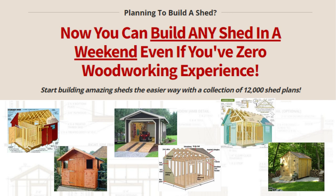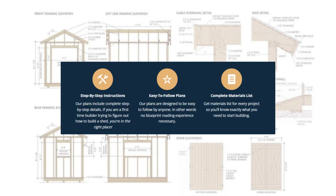Start building amazing sheds the easier way with a collection of 12,000 shed plans. Our plans include complete step-by-step details. If you are a first-time builder trying to figure out how to build a shed, you're in the right place. Our plans are designed to be easy to follow by anyone — no blueprint reading experience necessary.